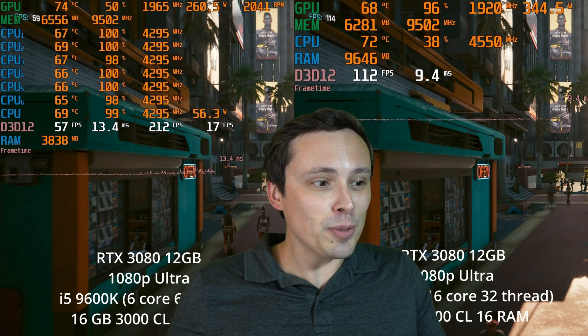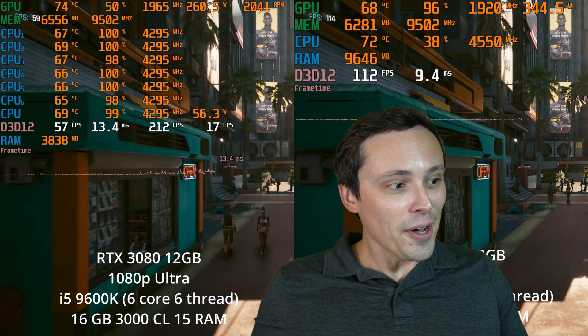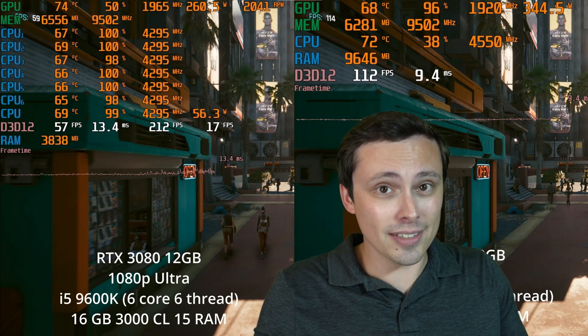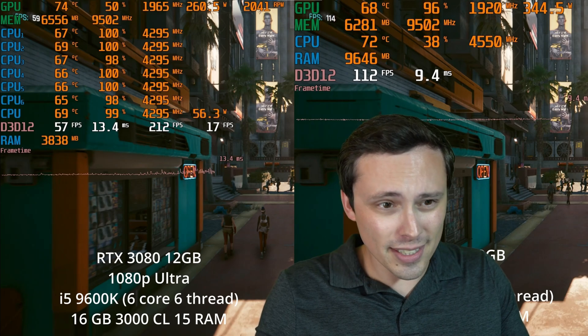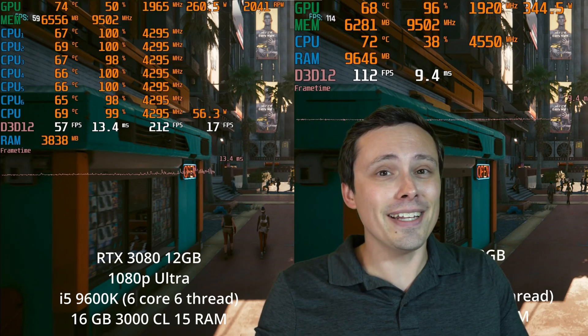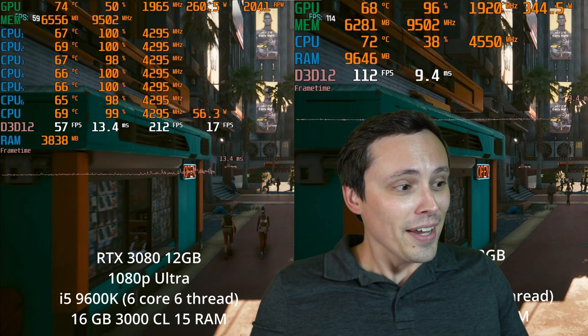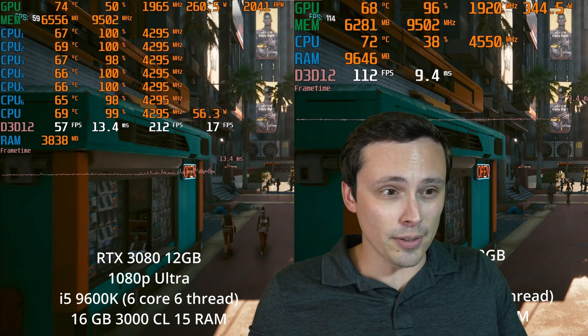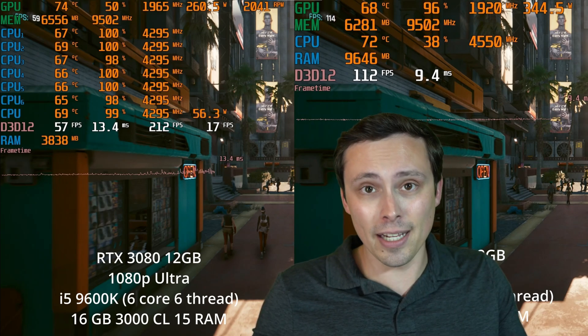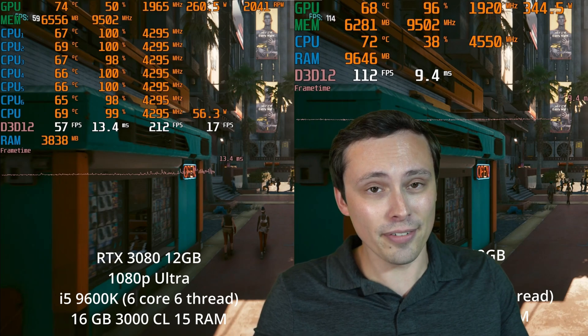The older mid-range PC has an i5-9600K, which I'm running at stock settings — I didn't overclock it for this video, though I've done that in the past. That's a six-core, six-thread CPU, and what matters is that it only goes up to six threads. They did not enable hyper-threading in this generation of i5s.